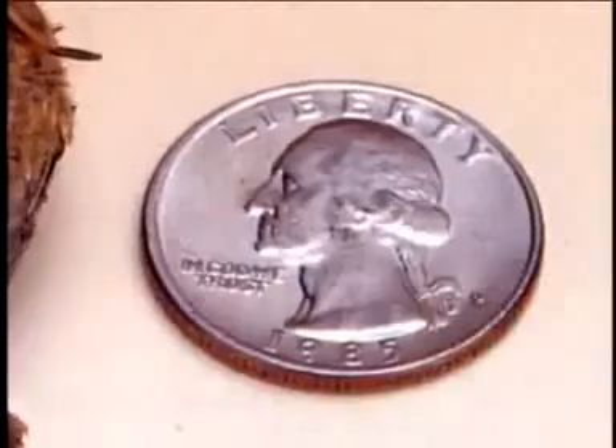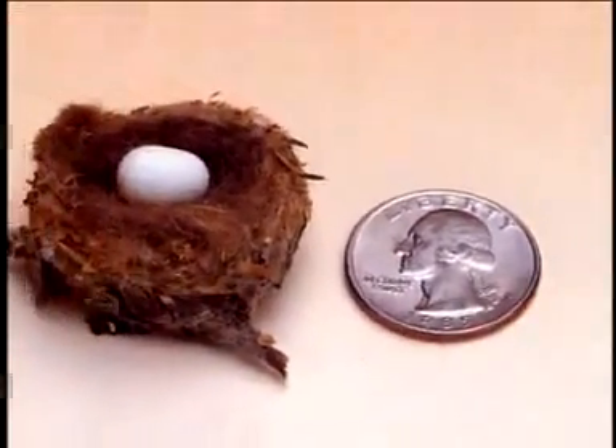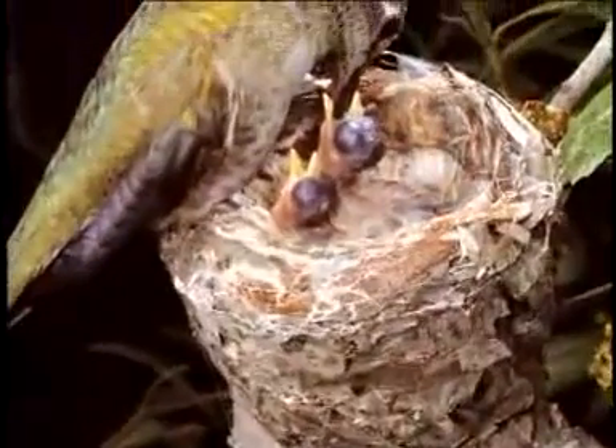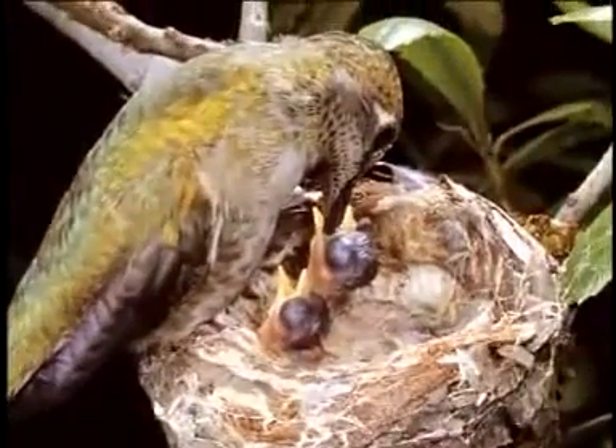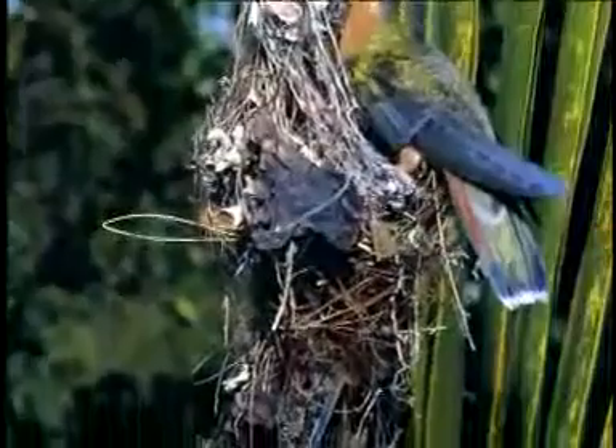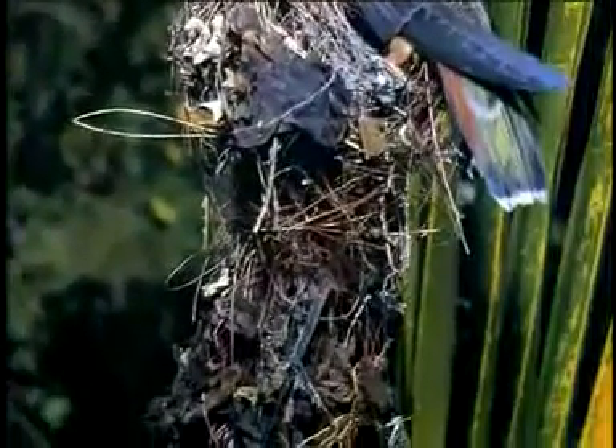A hummingbird is so tiny that it makes a tiny nest, and it can make one in a matter of hours — though usually it works on it a day or two. Sometimes the nest is only about the size of a quarter. The eggs are about the size of a small pea, and it only lays two eggs. They use little bits of grass, sometimes twigs, and hold it all together with spider webbing.